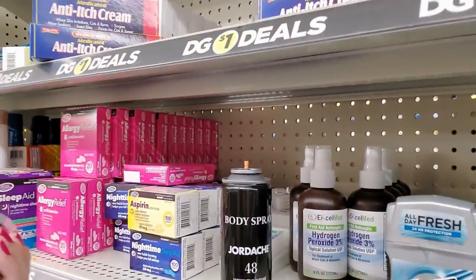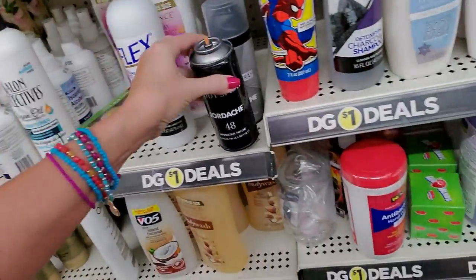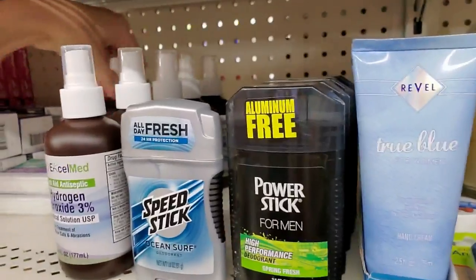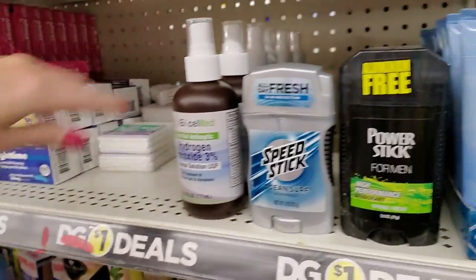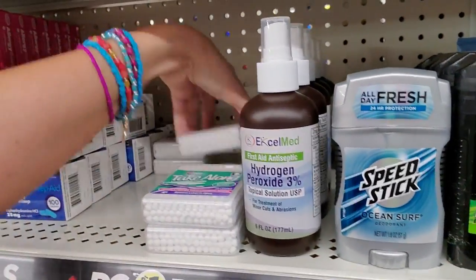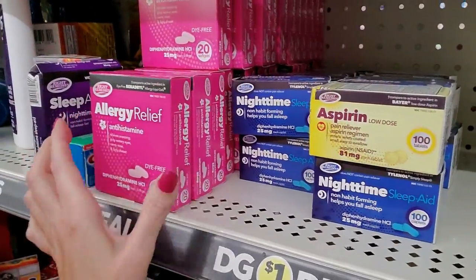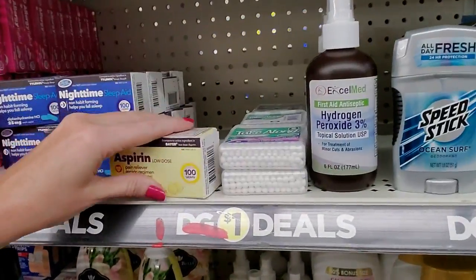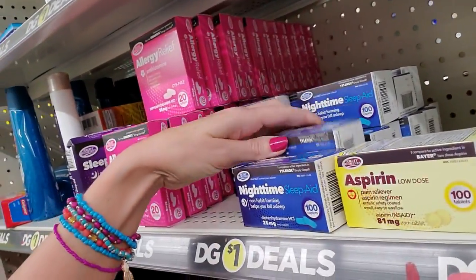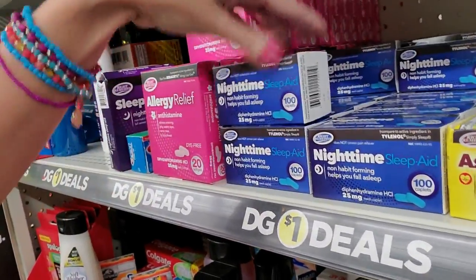Back over here we have these body sprays. You're both going to go right here. We have little spray bottles of hydrogen peroxide — that's cool. Little packets of cotton swabs. And here's some of the allergy relief stuff. We have one package of low-dose aspirin. And you can also get 100 tablets of diphenhydramine for a dollar — I bought some of this. That's a really good deal. That's the cheapest I've ever seen it.